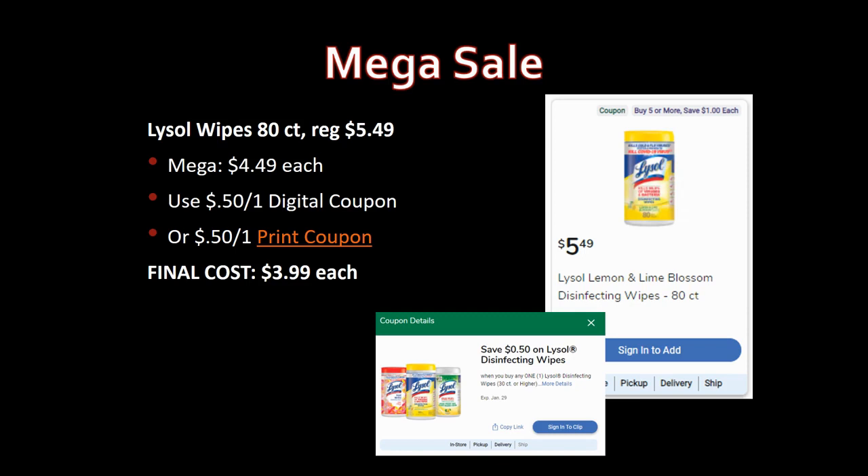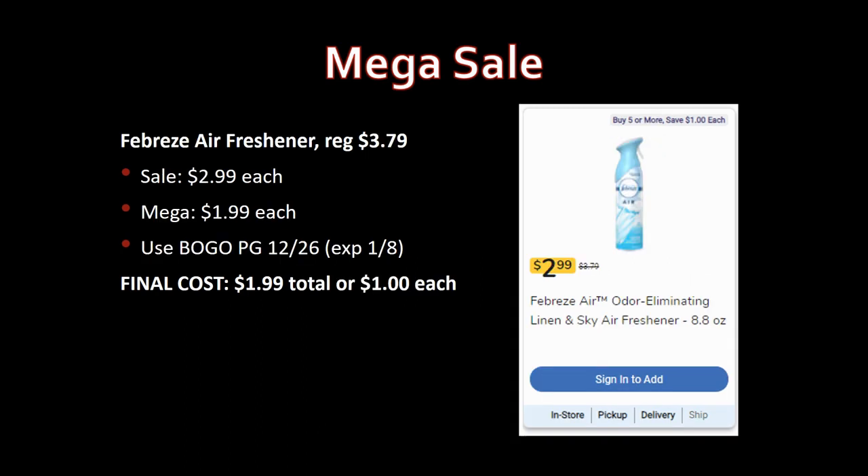Lysol wipes, 80-count, regularly priced $5.49, mega sale for $4.49. Use the 50-cent-off-one digital or printable coupon — final price $3.99. Febreze air fresheners, regularly priced $3.79, on sale for $2.99, mega sale for $1.99. Use the buy-one-get-one P&G 12/26 coupon, which expires on the 8th. Final cost: $1.99 total or just $1 each.